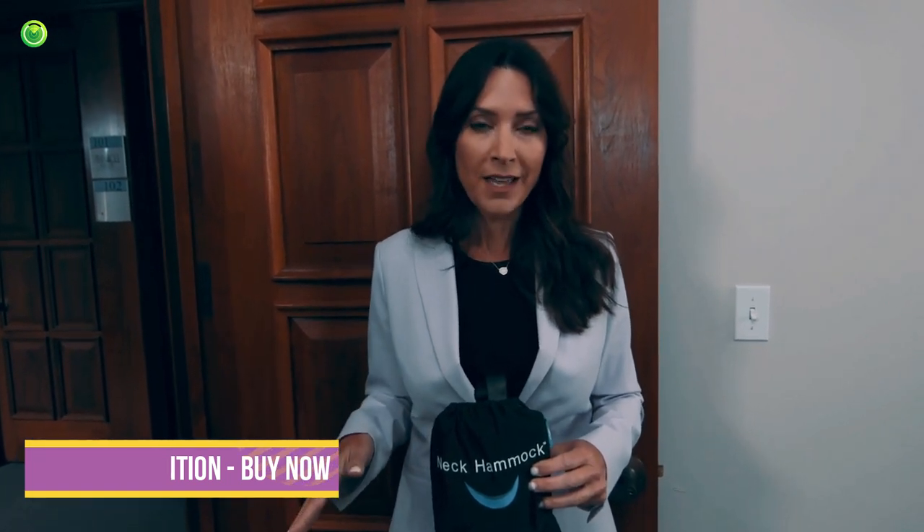I used to suffer from chronic neck pain all the time. I was miserable. I couldn't concentrate. I was cranky — just ask my co-workers. Basically, I needed a procedure called cervical traction, that's where they stretch and realign the spine. But it also means I would have to see the chiropractor every day. Not on my schedule.